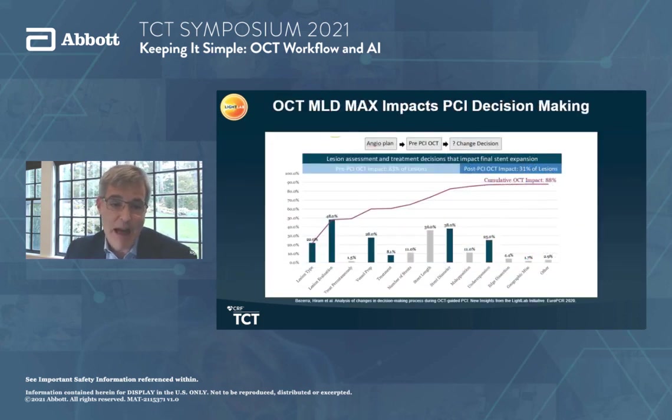OCT was shown in the initial phase to dramatically impact PCI decision-making. As you move through pre-PCI planning and post-PCI optimization, information gleaned from OCT changes our decision-making and case planning 88% of the time compared to relying on angiogram alone. The majority of that impact is in pre-PCI planning. If we plan the case appropriately, the change comes in lesion type, vessel prep, stent length, and stent diameter — and you actually have less to do on the back end. This is the difference between an OCT-guided PCI versus an OCT-endorsed one.